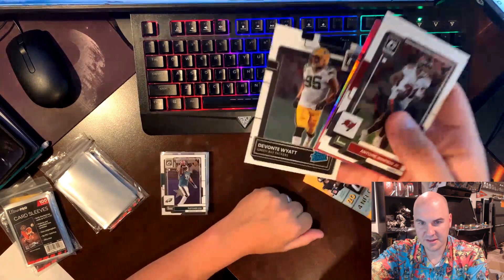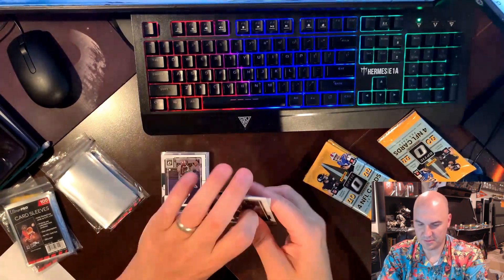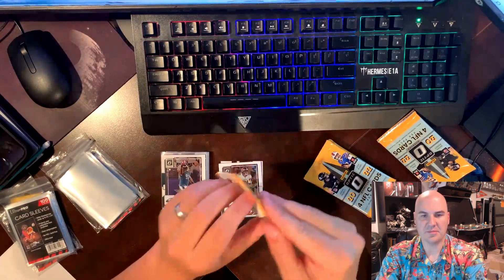You see that silver dot? What in the world is that? I know it's just Davante Wyatt but still — come on, Optic.